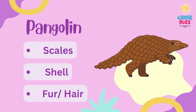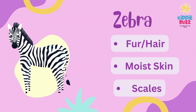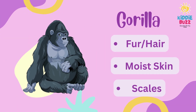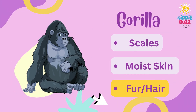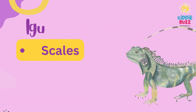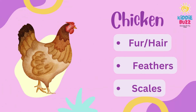What about pangolin? Guess the body covering of zebra. Now guess gorilla. What is the right body covering for iguana? Guess the body covering of chicken.